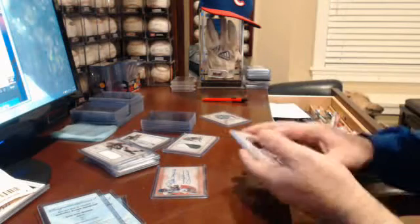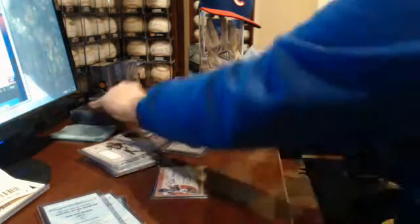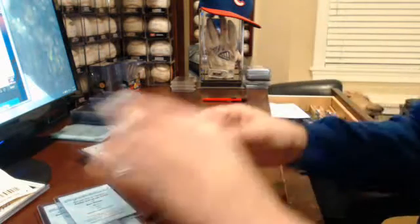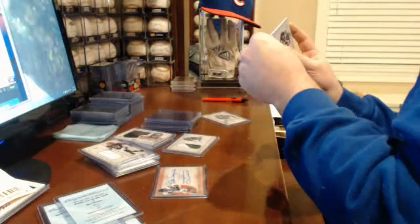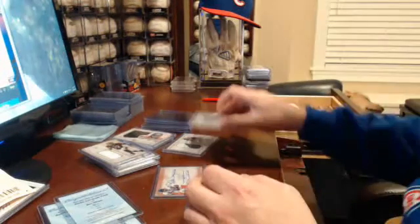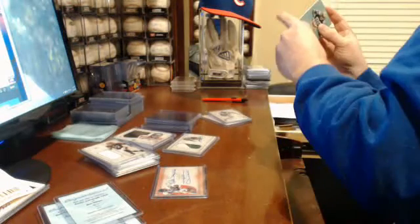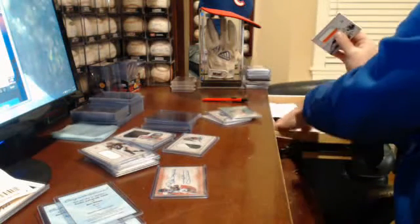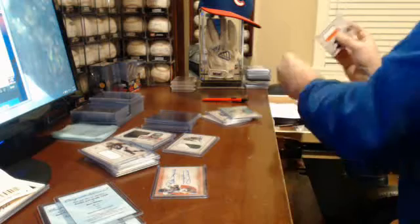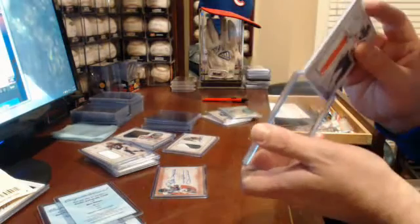I do have an extra case of Bowman Chrome Jumbos, 2014, on hand. I was gonna save it for a division break — another round of division breaks of it. I'm gonna be persuaded. You gotta save your gambling money anyway, don't you? V-E-G-A-S.